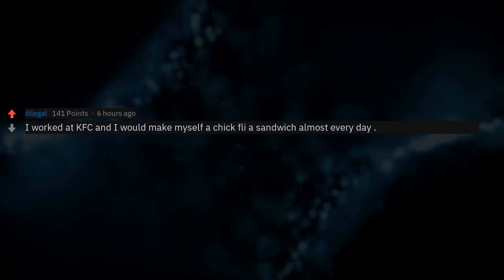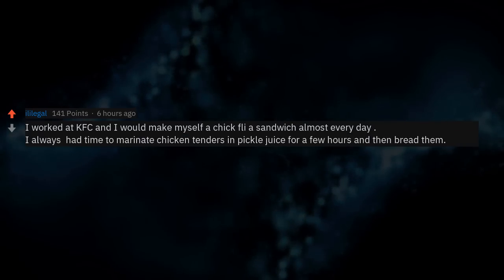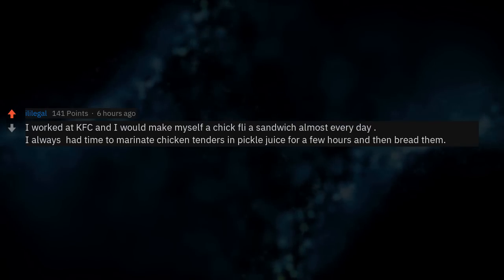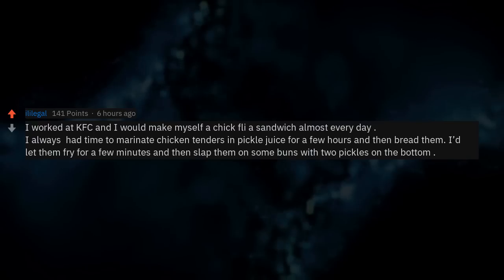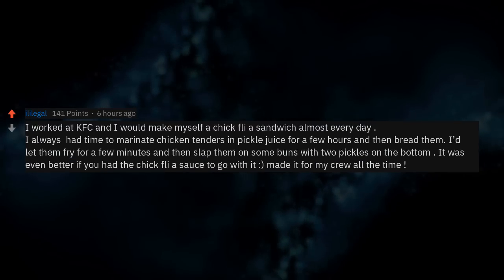I worked at KFC and would make myself a Chick-fil-A sandwich almost every day. I always had time to marinate chicken tenders in pickle juice for a few hours and then bread them, let them fry for a few minutes, and slap them on some buns with two pickles on the bottom. It was even better if you had the Chick-fil-A sauce to go with it. Made it for my crew all the time.